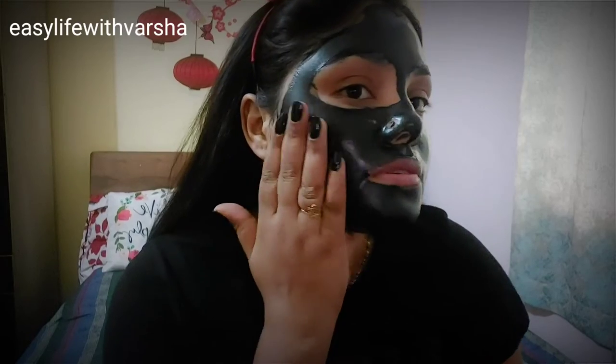After putting on the mask, you have to wait for 15 minutes so that it dries completely, and then you have to wash it off with cold water. Now, 15 minutes have passed and this mask has dried completely. You can see it.